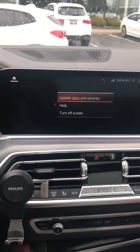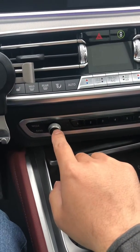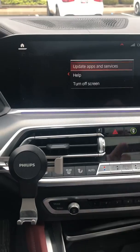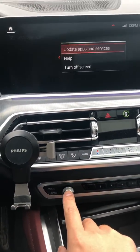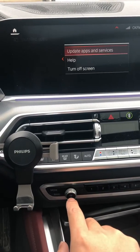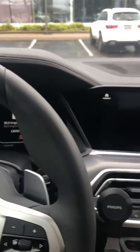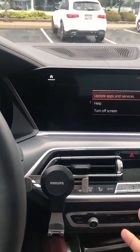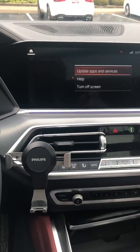After you've updated the apps and services, make sure you hold the power button to turn off the iDrive system — your entire infotainment system — completely. You have to hold this button for over 45 seconds. During those 45 seconds, the screen will restart basically two times, so make sure you hold it the full 45 seconds so the system fully restarts.